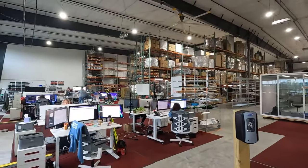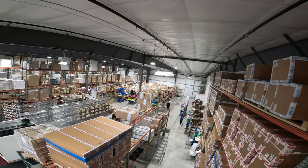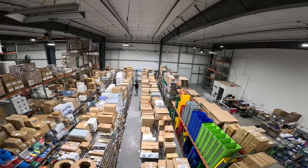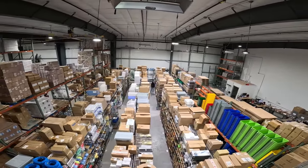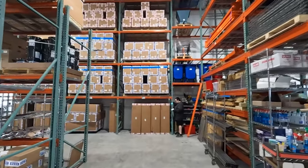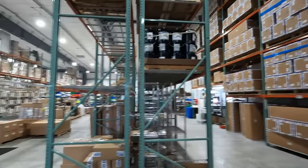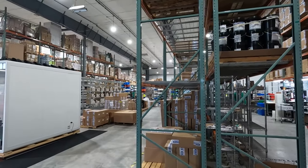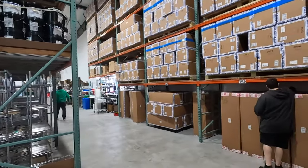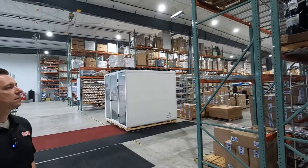Over here is where everyone's working very hard to make sure your orders go out every single day. We're going to take a walk around basically all the aisles and give you a behind-the-scenes look. We'll start right in this area where all of the pure water systems are stacked up after they are built. Something new from the last time we were at the Warwick warehouse — the zero systems are now made in-house here.